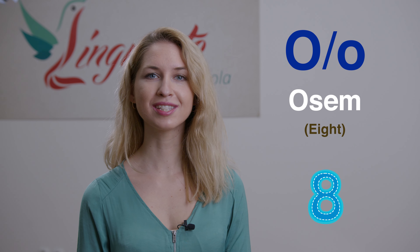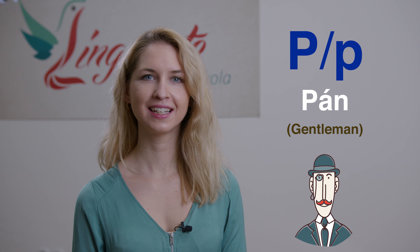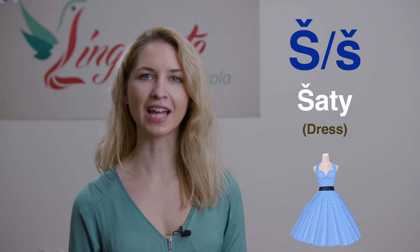M — 'mama'; N — 'nula'; Ň — 'skriňa'; O — 'osem'; Ó — dlhé O — 'móda'; Ô — 'stôl'; P — 'pán'; KV — 'akva'; R — 'rok'; Ŕ — dlhé R — 'vŕba'; S — 'slobodný'; Š — 'šaty'.